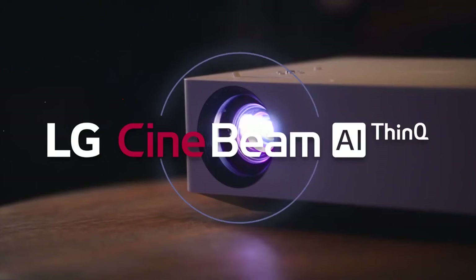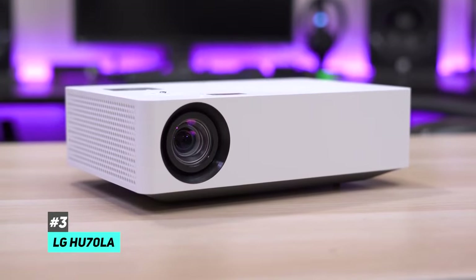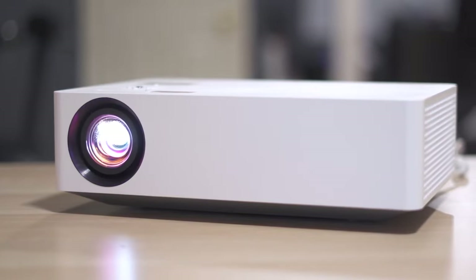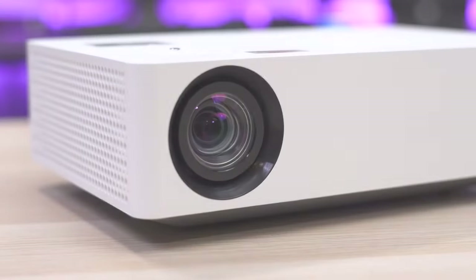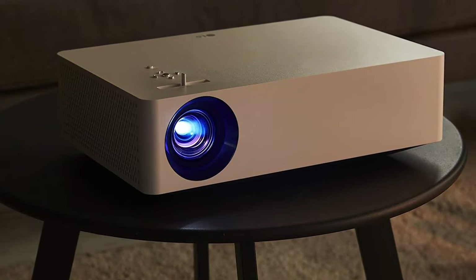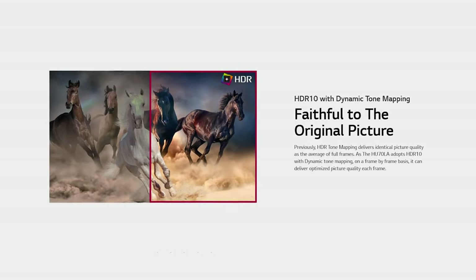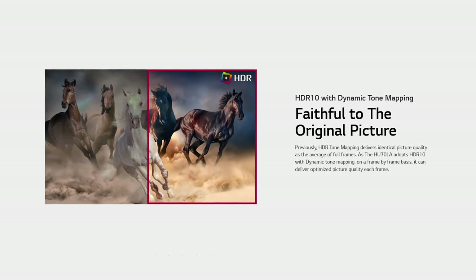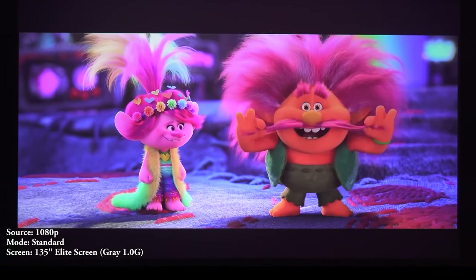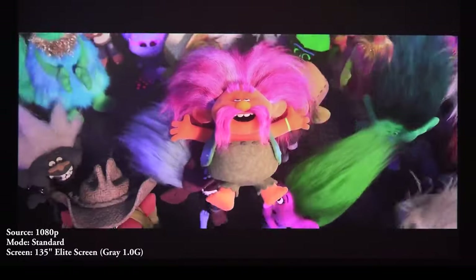Rounding out our list of the most popular 4K projectors, we have the LG HU70LA. If you want a trusted brand name projector in your living room or media area, then you want to check out the LG HU70LA for all your entertainment needs. Probably the most standout feature with the LG is that it adapts HDR10 with dynamic tone mapping while projecting on a frame-by-frame basis, delivering optimized picture quality every single frame and not trying to rebuild frames on the fly like many other projectors.